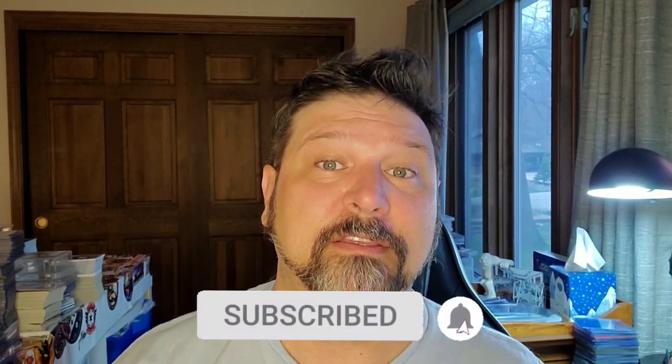Yo yo yo YouTube. Since my card show videos, I've been getting messages regarding how to find out where shows are in your area. So I thought I'd walk you through a website that does a good job of compiling different shows throughout the entire United States.